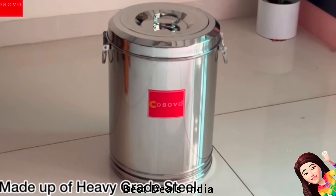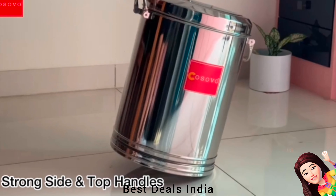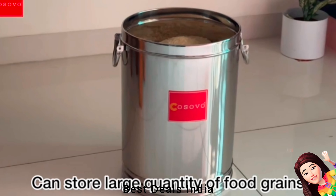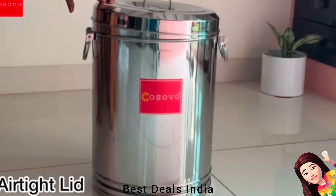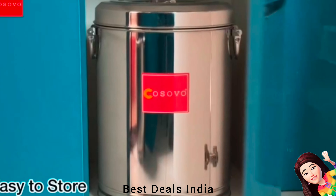Container: Stainless steel drum with silver-touch finish, made of heavy-grade steel and leak-proof. It can store large quantities of food grains without occupying much space. The stainless steel dabba has great strength. Product link is given in the twenty-eighth link.